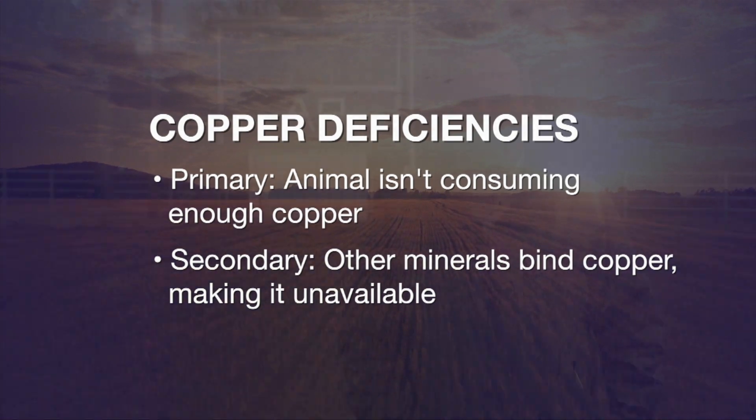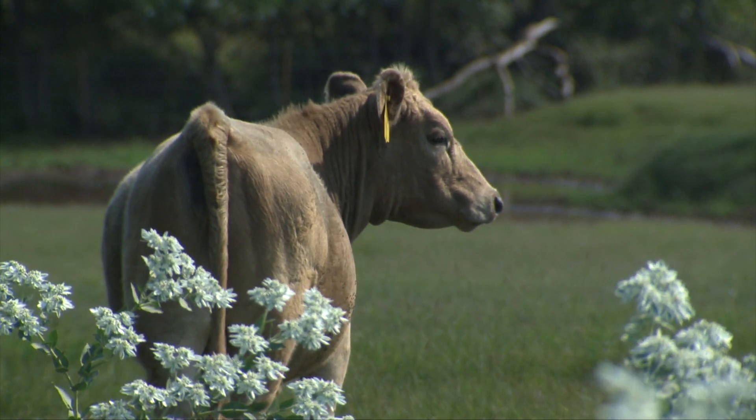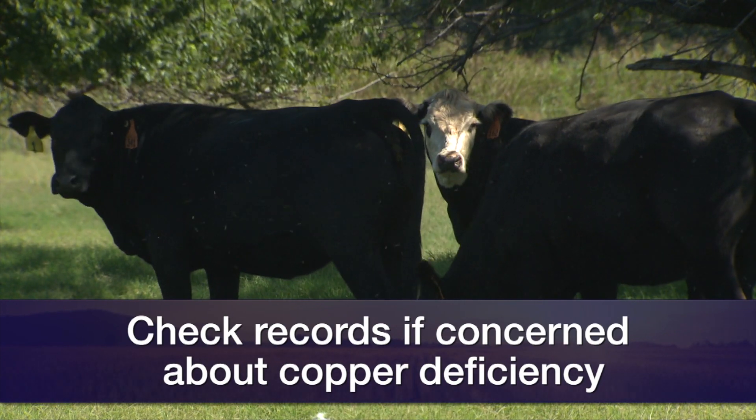To tell whether you have a copper deficiency in your herd, according to Dr. Dave Lawman, check your records. Do you have adequate pregnancy rates and calving rates? Are you having any health problems? Are your cattle growing properly or getting proper weaning rates? If all those are normal, you probably don't have a mineral problem.